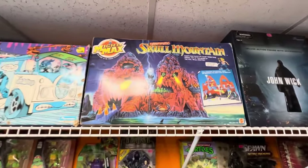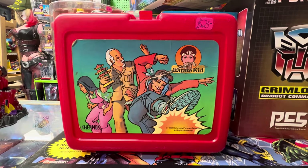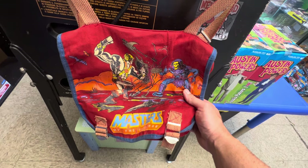I will definitely be inquiring about this. Chad and Stryker, what should I do? Should I pick this up? This place has some really cool stuff and things that you don't see every day — some obscure pieces, which is right up my alley.